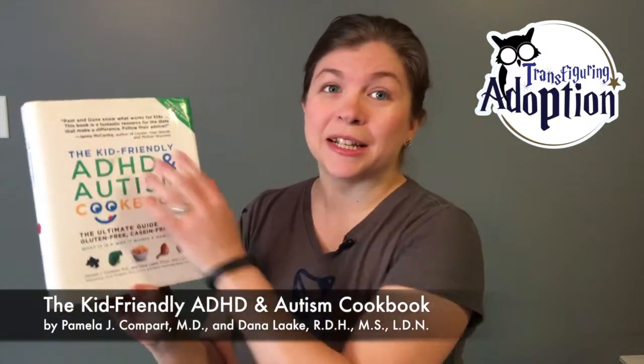As you can see, it's been well used — it's filthy. I'll read to you from the back. Simple, delicious, and fun recipes that battle symptoms related to ADHD and autism. This special diet has become an essential step of treatment for families struggling with autism and ADHD. And these recipes for gluten and casein-free foods, meals and snacks are simple to prepare and yummy, making it easier than ever to please kids who have behavioral or developmental challenges or are just picky eaters.